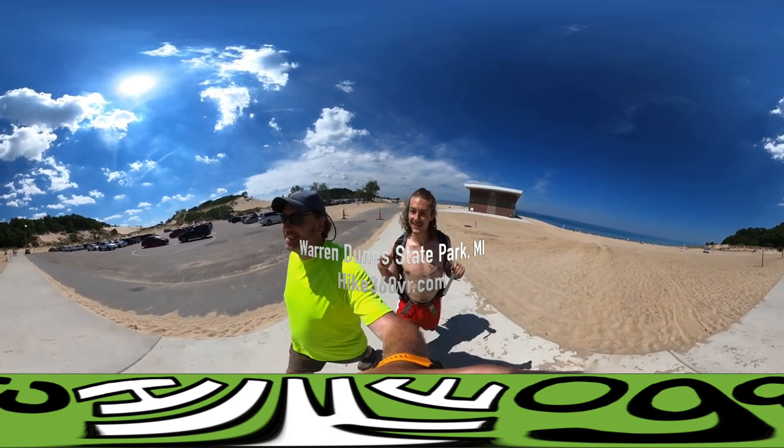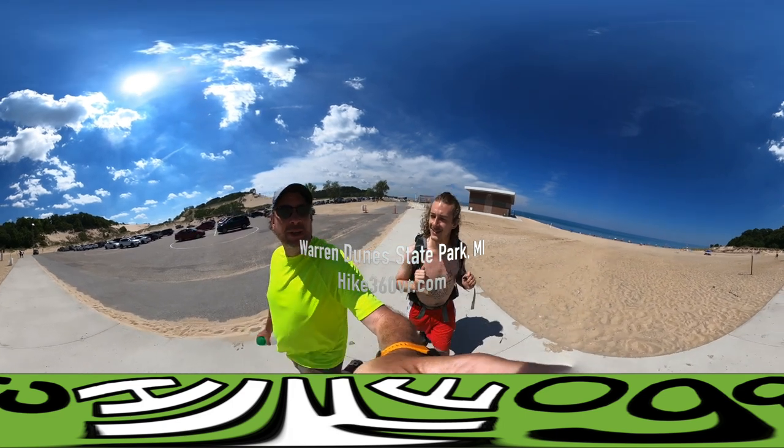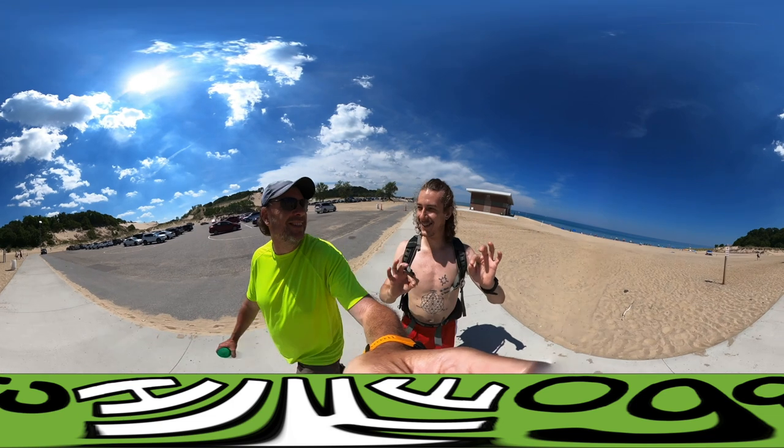This is in Michigan. This is as far away from — well, I guess it might be 60 miles from Chicago, because if you take a boat you can get here by boat within 60 miles.